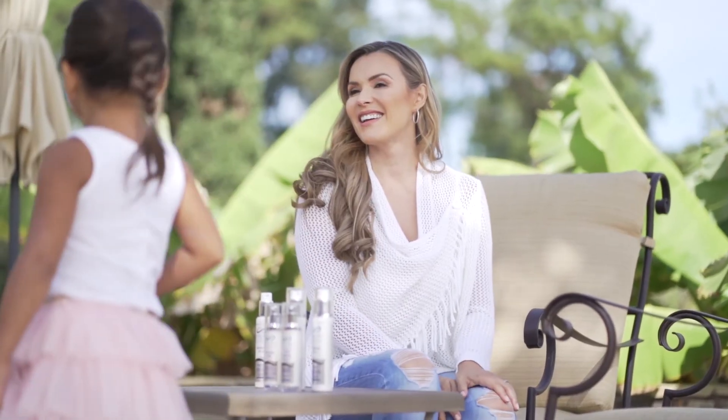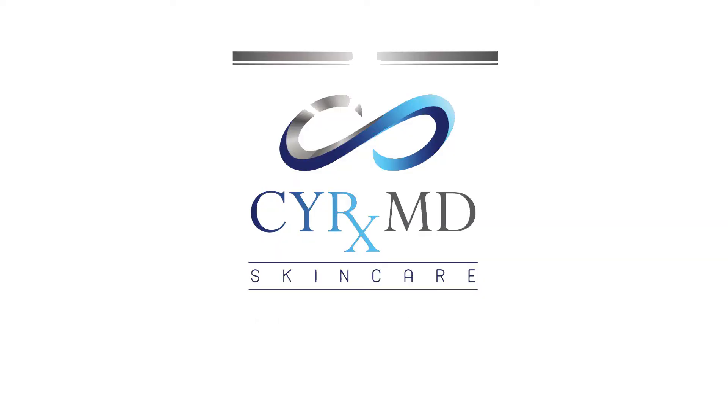Our website is the easiest way to find our products at CYRMD Skincare.com.